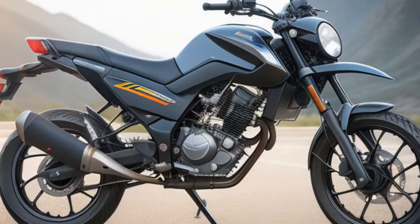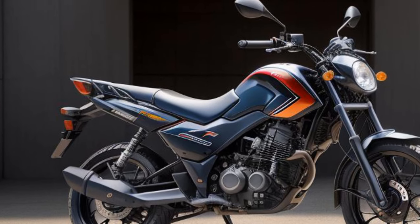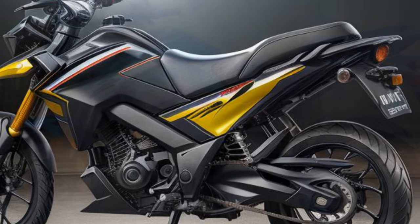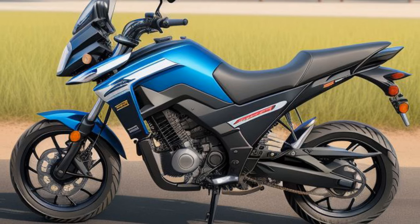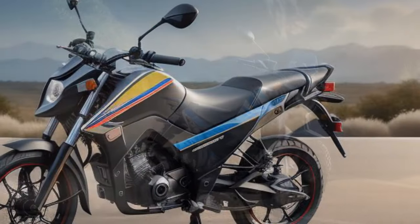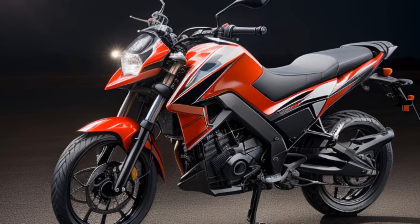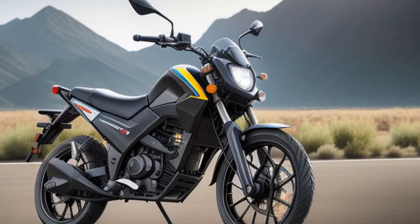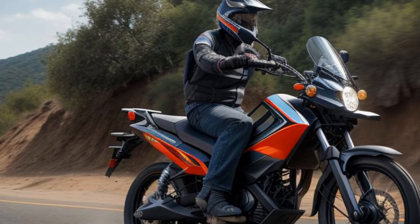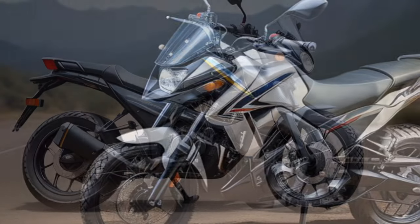The Pulsar N-125 is powered by a 124.58cc single-cylinder air-cooled engine, delivering 12 PS at 8,500 rpm and 11 Nm of torque at 6,000 rpm, with 85% of torque available at just 2,500 rpm. This engine is paired with a five-speed gearbox, enabling the N-125 to accelerate from zero to 60 km/h in six seconds, with a top speed of 97 km/h. Developed at Bajaj's new facility with advanced NVH testing, the engine delivers a smooth experience with minimal vibrations, noticeable only above 90 km/h. Cruising at 80 km/h is effortless, with plenty of low-end and mid-range torque to make overtaking easy. The clutch is exceptionally light, requiring half the effort of its rivals according to Bajaj, which further enhances its ease of use.